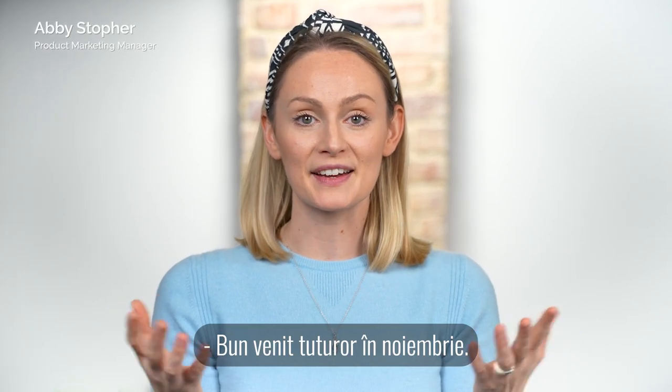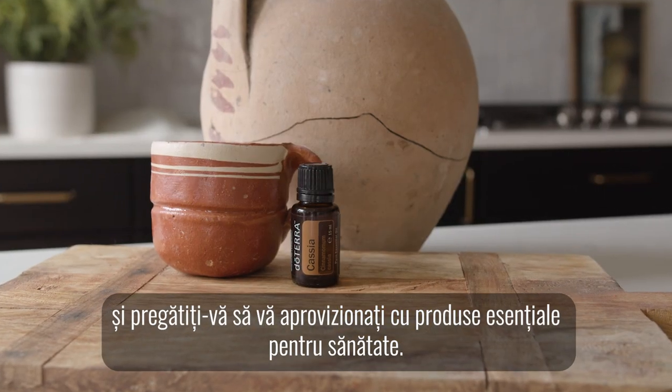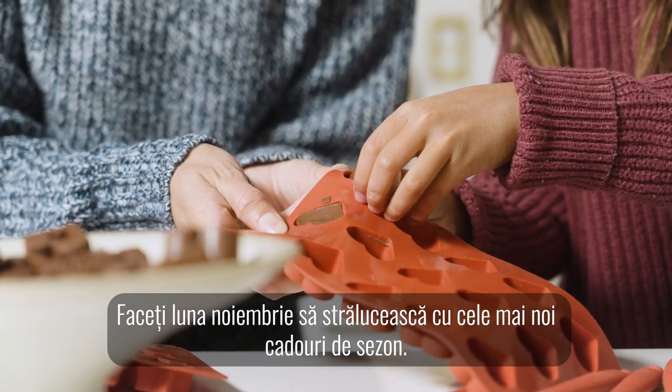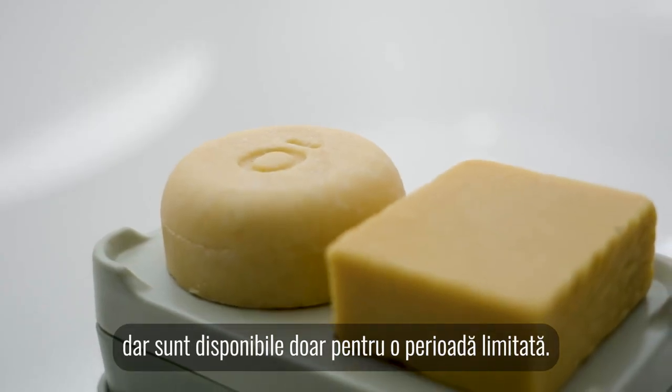Welcome everybody to November. Prepare to hear about our limited edition offerings and get ready to stock up on wellness essentials. Make November sparkle with our latest seasonal gifts. Our newest products are bursting with festive cheer and charm, but they're only available for a limited time.